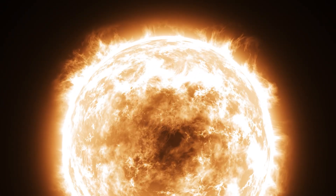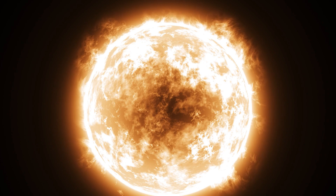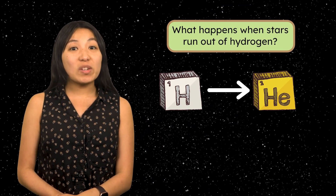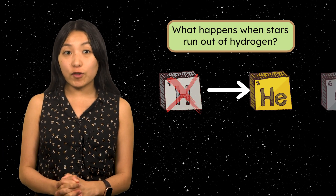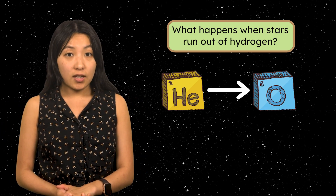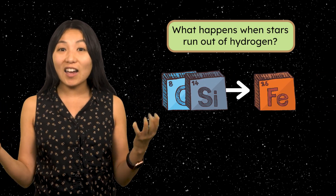The Sun, for example, has been burning steadily for about 4.6 billion years, with enough hydrogen fuel to keep shining for another 5 billion years. Meanwhile, my phone can't even make it to lunch. Anyways, what happens when stars run out of hydrogen? As stars use up their hydrogen, fusion can shift to form progressively heavier elements like carbon and oxygen. In larger stars, this process continues until eventually the star forms iron.